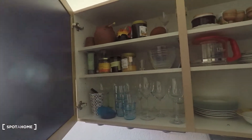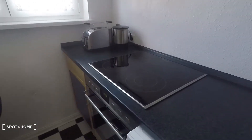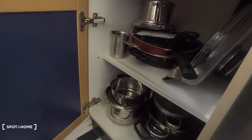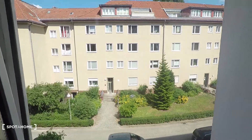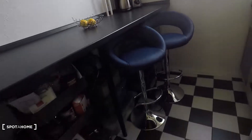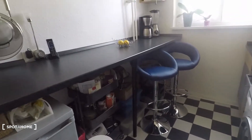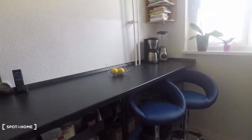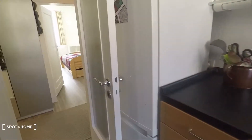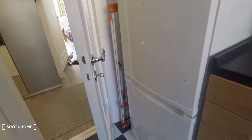Everything you need is available in this apartment. There's an electronic oven, toaster, water boiler, pots and pans — lots of them. And here you have a street view, quiet street as you can see. Second floor, nice light coming in. There is a bar with two bar chairs and a bar table, and there are two fridges and freezers.